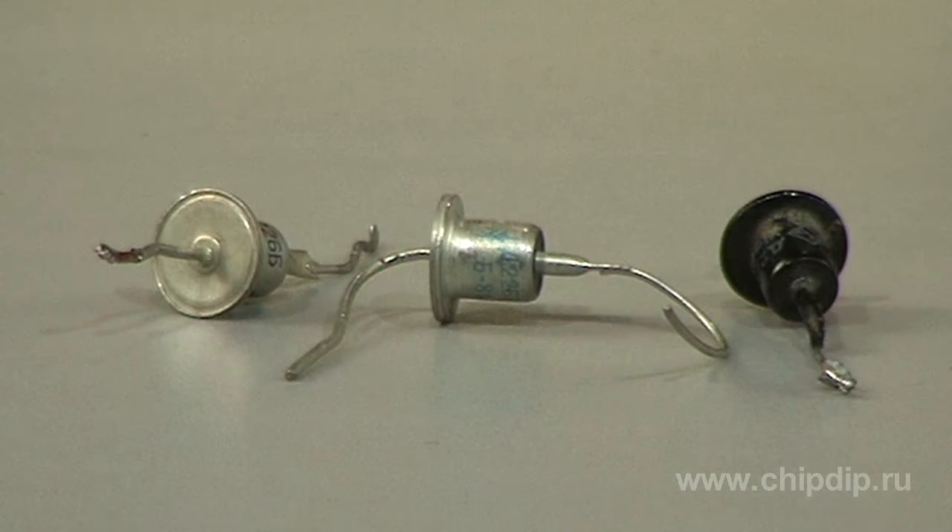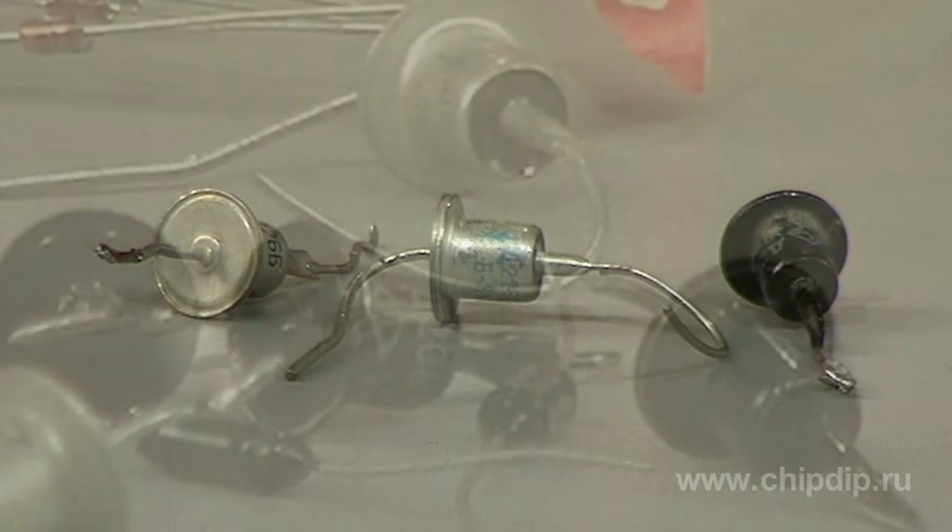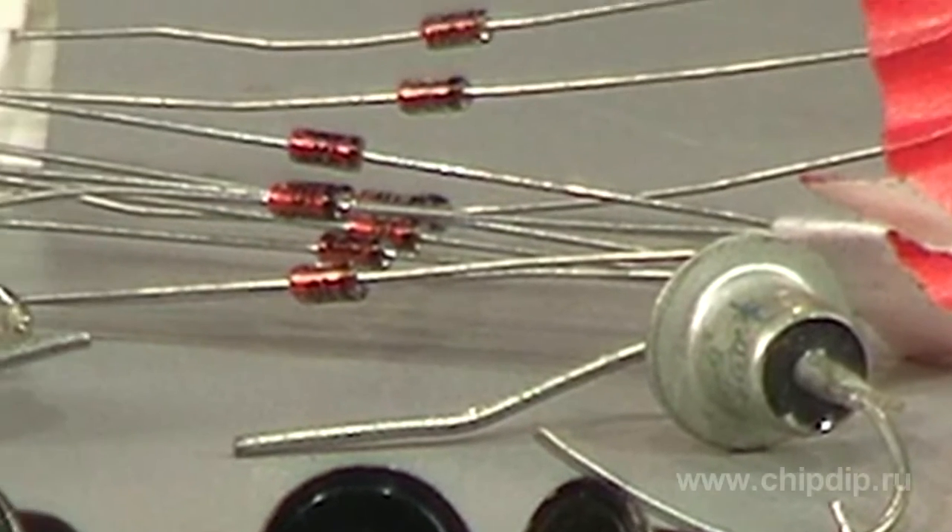So what's the difference between diodes of the 226 series, which have quite satisfactory parameters but are unable to work at high frequency, and point diodes of low capacitance, which in this case are practically indispensable?